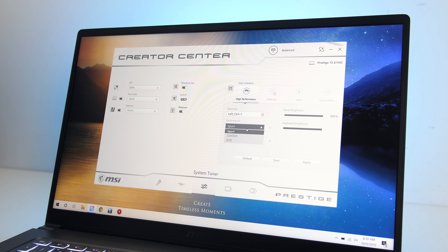Let's start out by going through 18 games at all setting levels, then afterwards we'll see how the Prestige 15 compares with some other laptops.